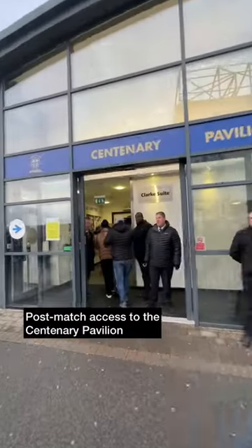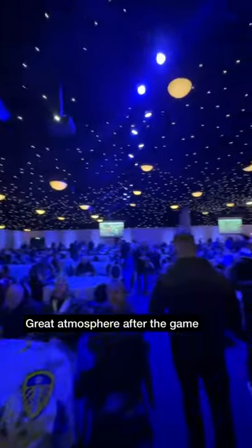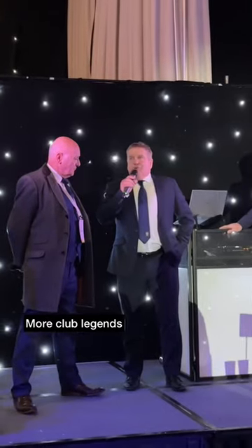Fast forward to post-match and you do get access to the Centenary Pavilion. Show your lanyard on your way in to receive a drinks token. Cracking atmosphere inside and you can hear from some more club legends.